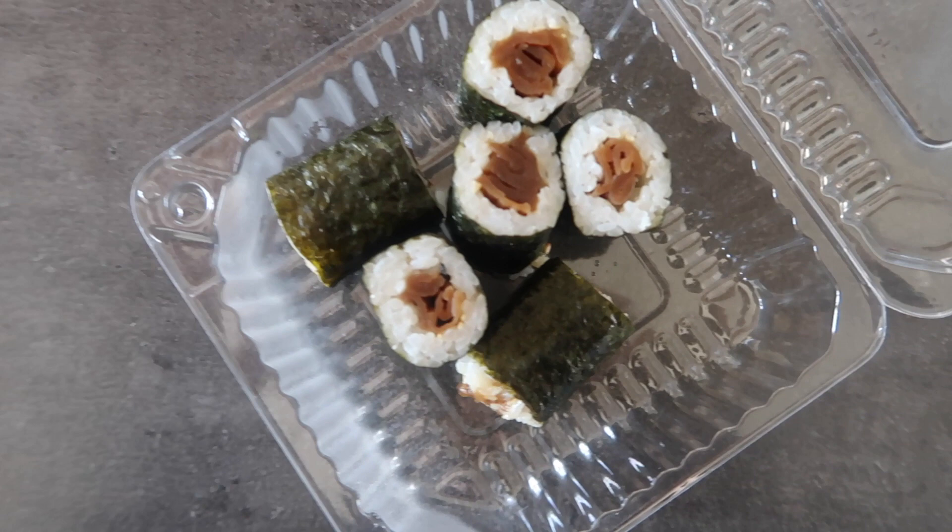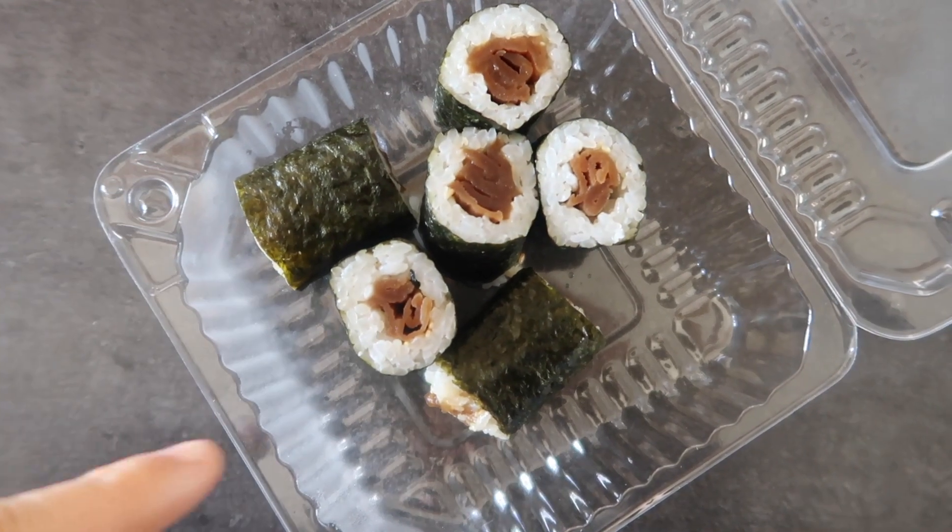So until the actual lunch is ready, I'm going to spend my time eating breakfast with sushi.